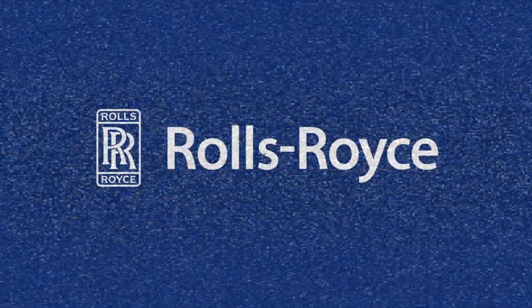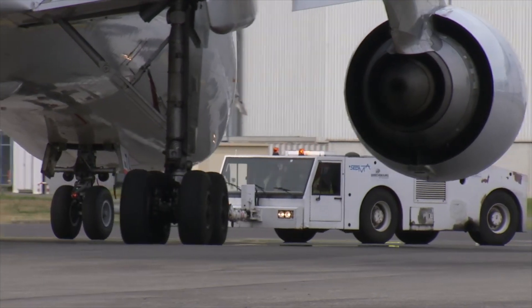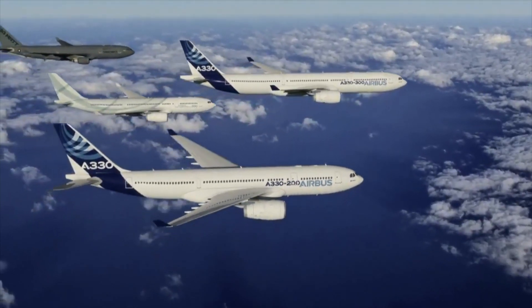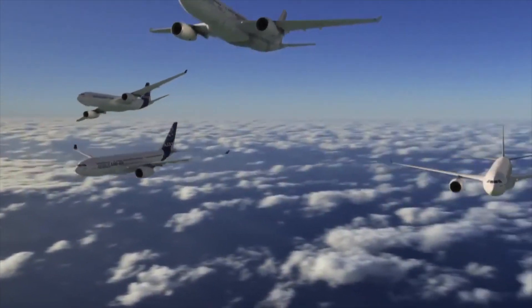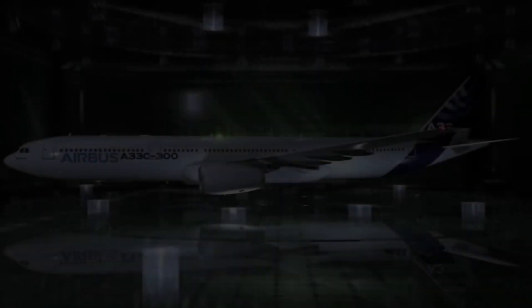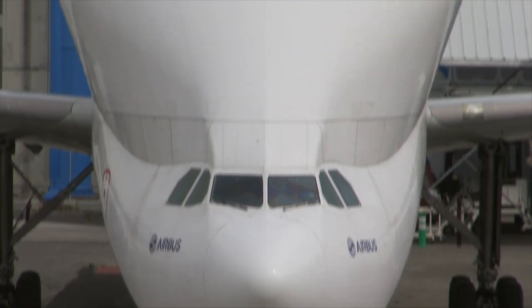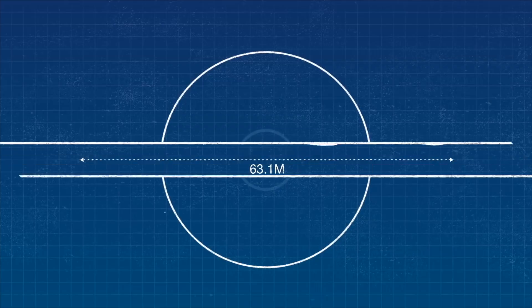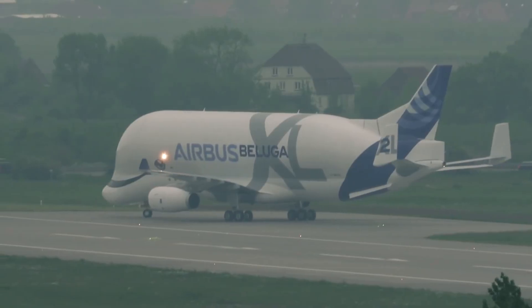While the Rolls-Royce engine produces more thrust, it actually burns similar or slightly less fuel at the power plant level. However, as the A330 is heavier, flies further and carries more payload, it does burn more fuel per trip overall — around 5.5 tons of fuel per hour compared to around 4.8 tons for the A300 models. All in all, the A330 carries more payload over further distances, but does burn slightly more fuel per trip.